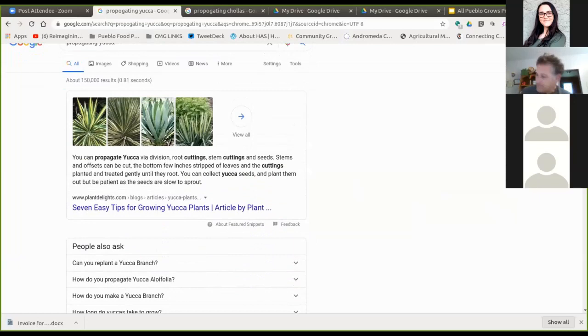Another question from Jane was about propagating yucca. Yucca are beautiful in landscapes, and by the way, the white flowers the yucca produces are actually edible and taste delicious — chop them up and put them in your omelet in the morning. You can propagate yucca by division, root cuttings, stem cuttings, and seeds. Stems and offsets can be cut, the bottom few inches stripped of leaves, and the cuttings planted and treated gently until they root. Dig a nice hole, put some fertilizer good for cactus in the bottom, cover it, and water well for about a month, and hopefully it'll take root. You can also collect the seeds and plant them, but be patient — they are very slow to sprout.